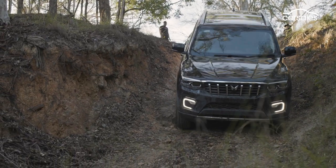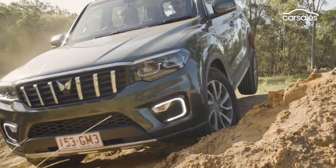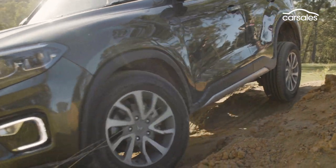As we discovered at the launch on a mildly challenging off-road course, the Scorpio is pretty handy off-road. There's plenty of mechanical traction even on highway tyres and on a reasonably challenging mogul. In low range, you can hear me touching down the side steps — but pretty good.